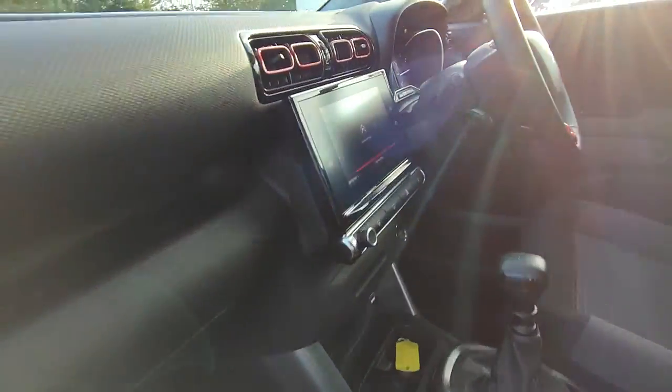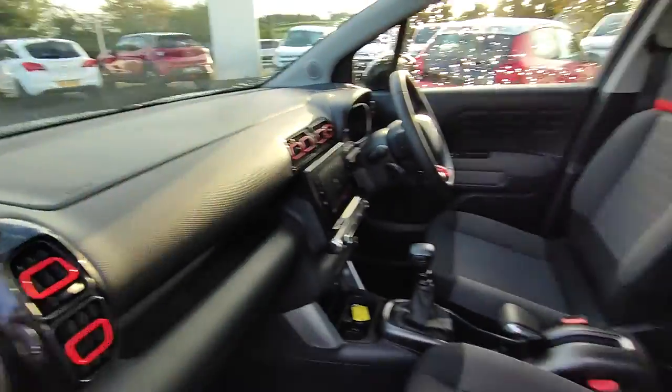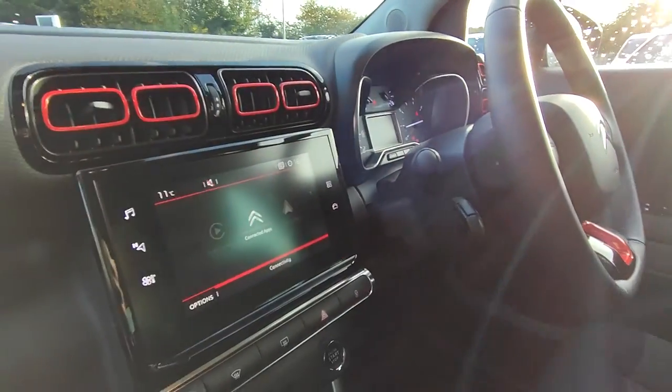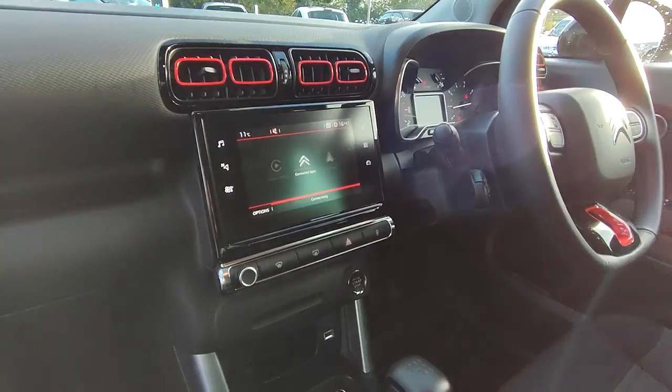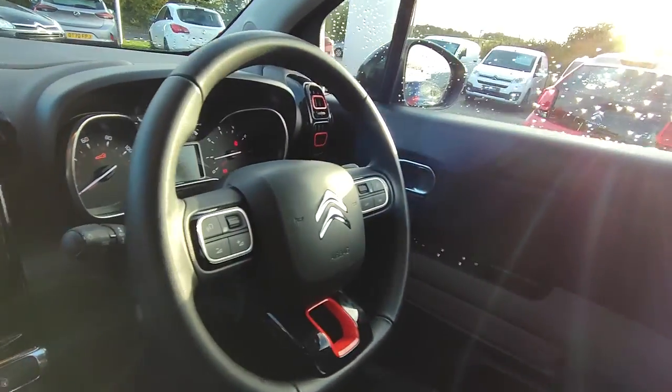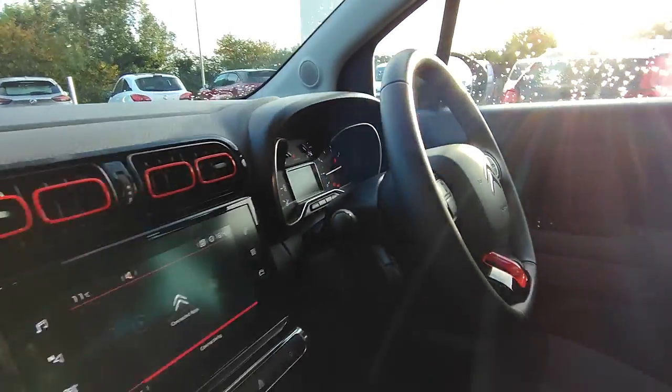Moving on inside, we have that lovely finish on the dash there that carries out through the seats. And you have reversing camera, sat nav, push button start, keyless entry, steering wheel controls, automatic headlights and wipers.